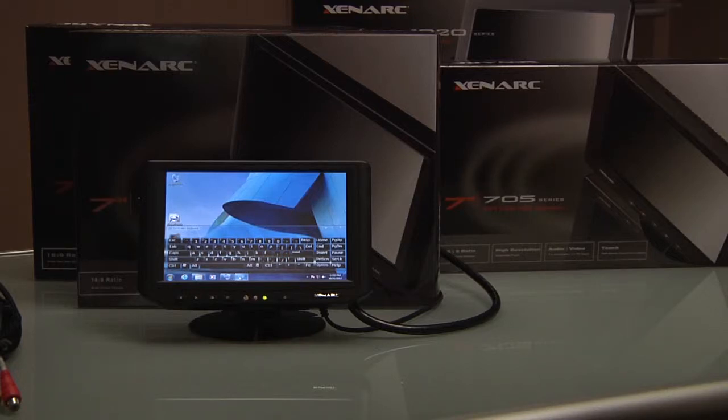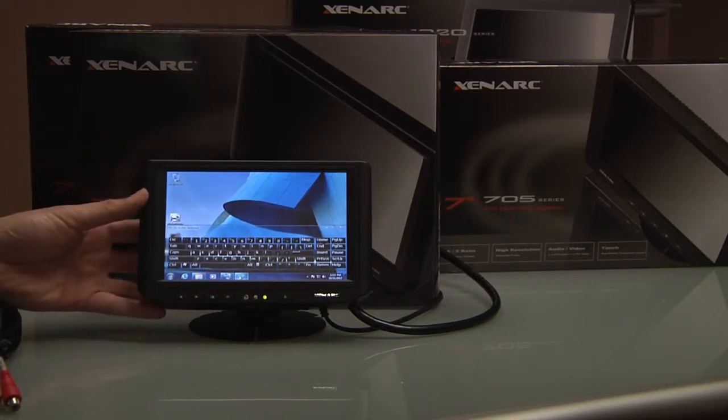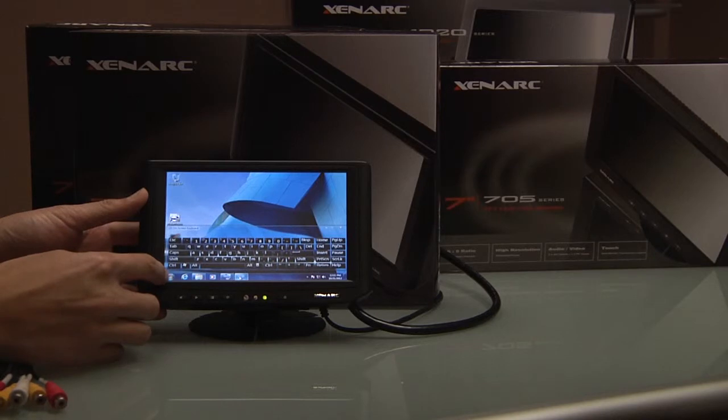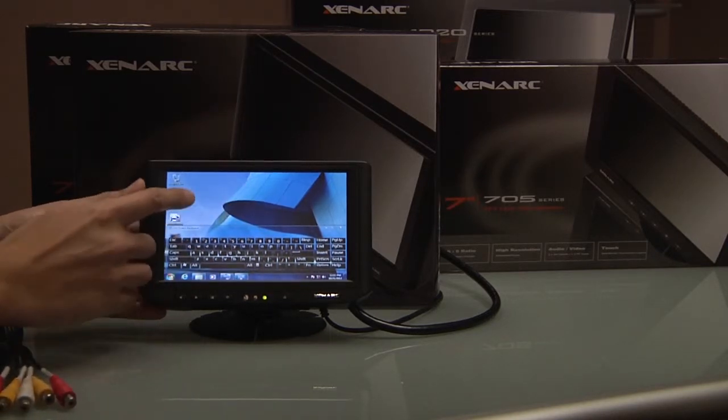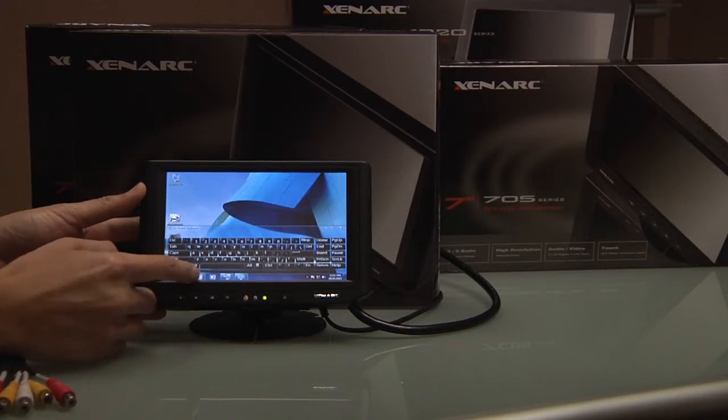Thank you for viewing this video by Xenark Displays, your supplier for specialized and custom LCD displays. Today we will be going over the 700YV and 700TSV displays, Xenark's 7-inch flagship displays available in both touch screen and non-touch screen.